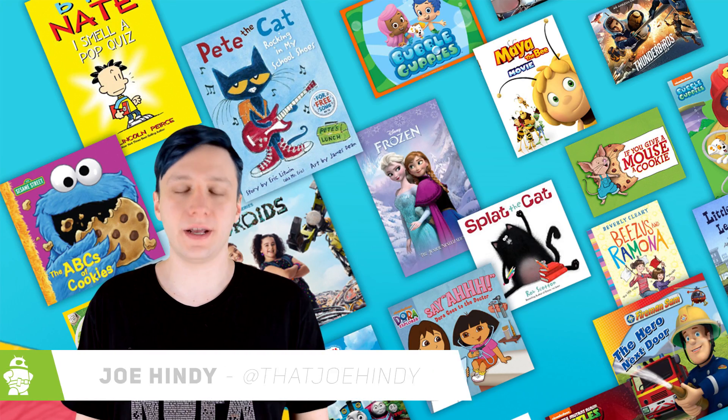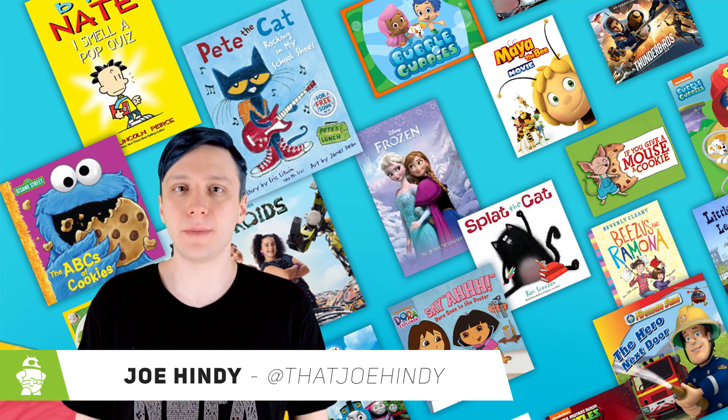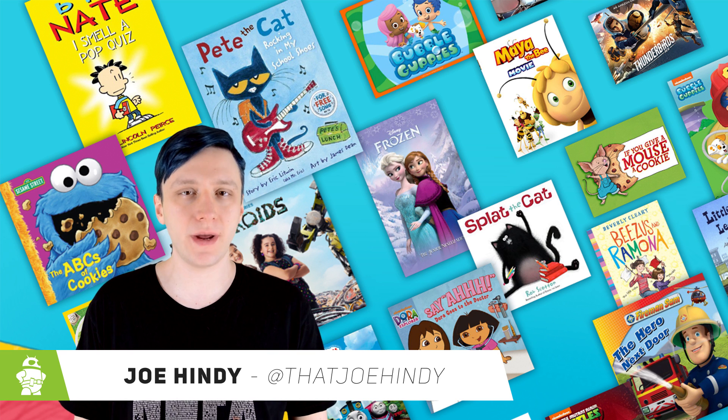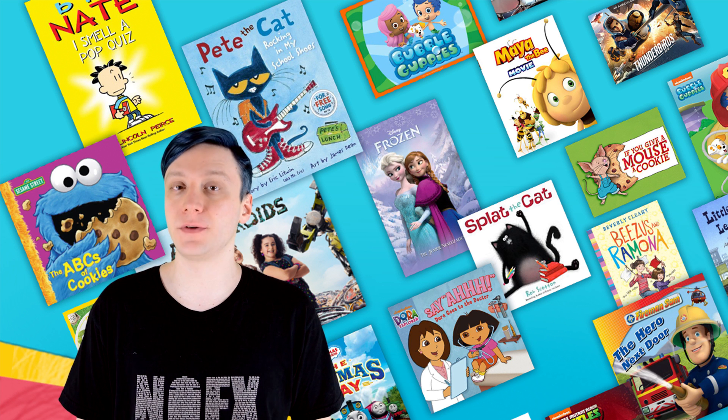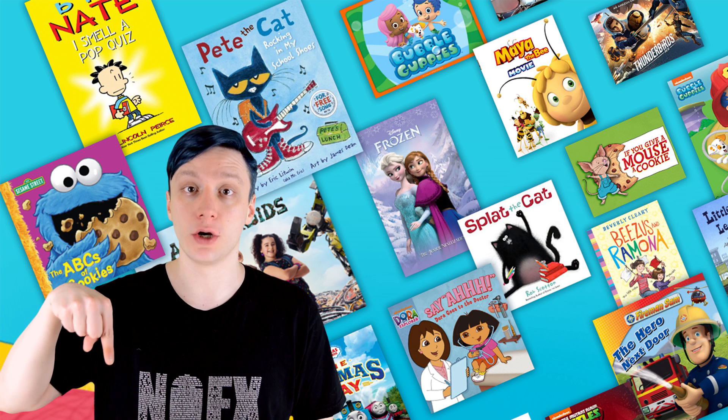Hello again, ladies and gentlemen. I'm Joe Handy, the Android Authority App Guy, and it's nearing the end of May, which means it's time to round up the best new Android apps that were released over the last month. If you want to check out any of these apps for yourself, you can find those links in the video description below.